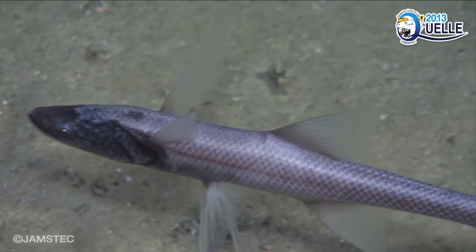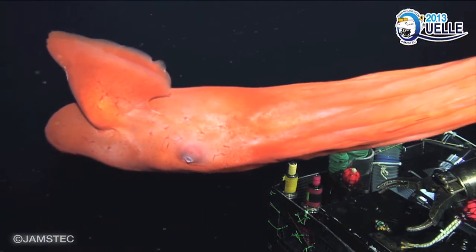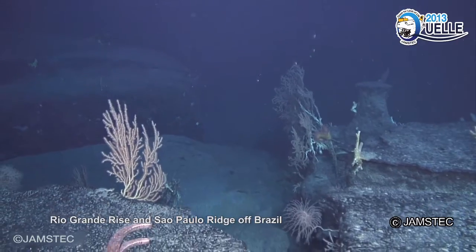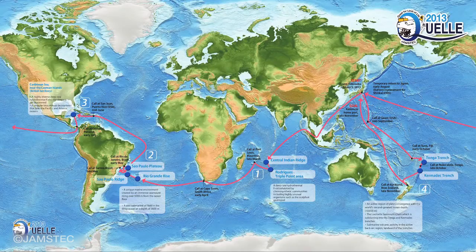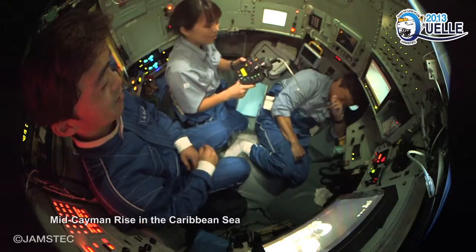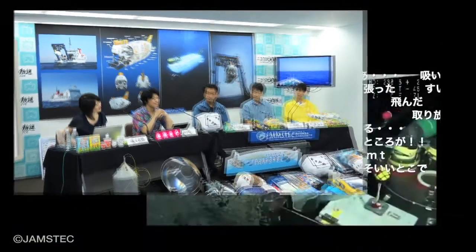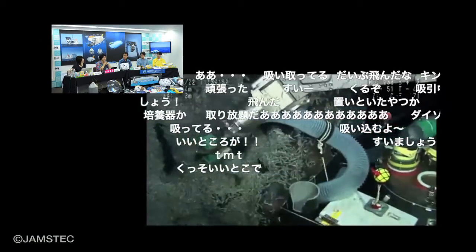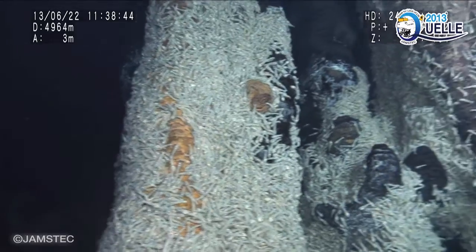We also found clues that helped us solve the mystery of the gigantic seamount formation, Rio Grande Rise. At the Cayman Rise in the Caribbean Sea, fiber optics were used to achieve a live transmission from 5,000 meters below the sea surface. It was broadcast on the Internet for all to watch, for the first time in the world.